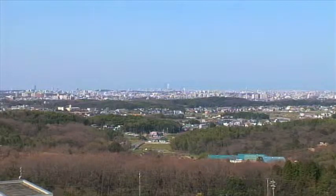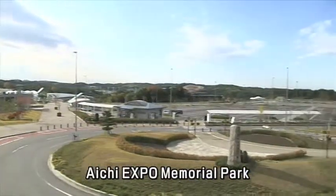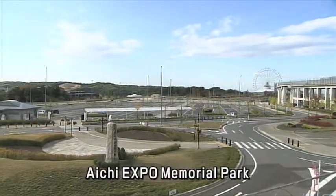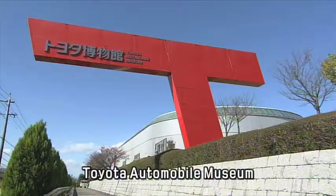World-class facilities surround the university, including the Aichi Expo Memorial Park and the Toyota Automobile Museum, among others. There are plenty of things to see and explore with your friends.